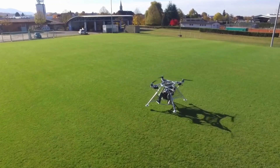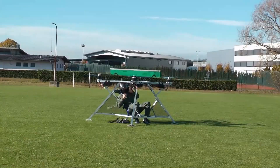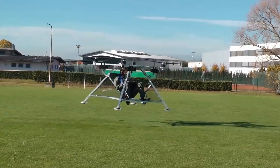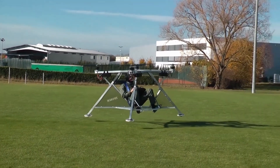So it was natural for people to think of scaling up this drone technology to a level where it could fly a person. Many of them did succeed and were able to hover with it, but one thing they weren't able to scale up was the flight time.